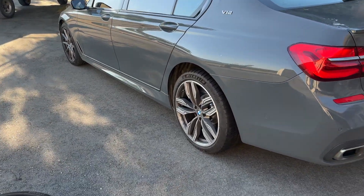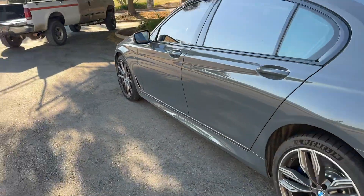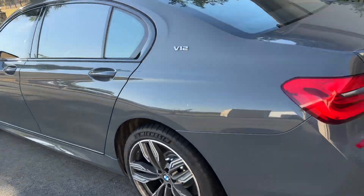I had to put my stock rims back on the back of the car because I had a blowout on the side today. That's the aftermarket rims.